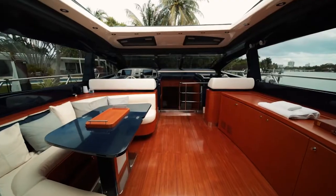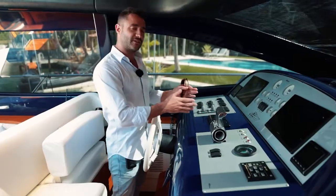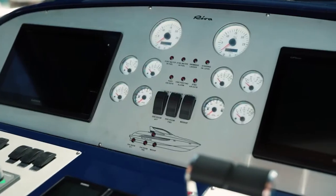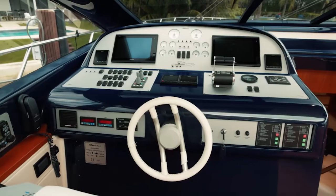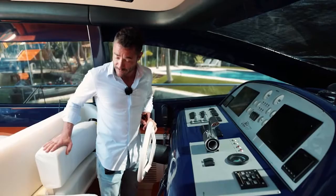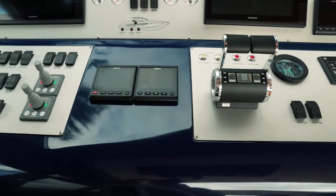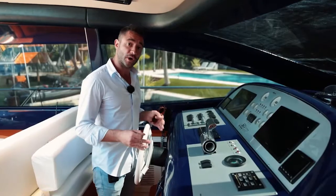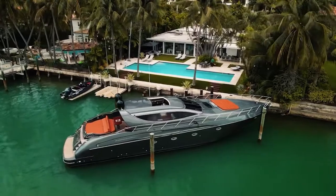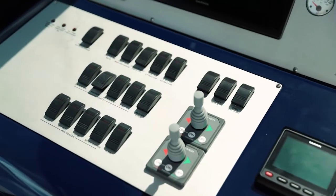Now we get to this awesome helm station. What I love about it is it has a mix of analog dials with new-age digital navigation equipment. You've got a bow and stern thruster, leather-wrapped steering wheel, and all new upholstery here at the helm as well. This boat is very easy to drive — it could be a perfect boat to keep behind your house and use as an owner-operator boat. Just make sure you bring somebody to help you with the lines, but other than that she's really easy to drive.